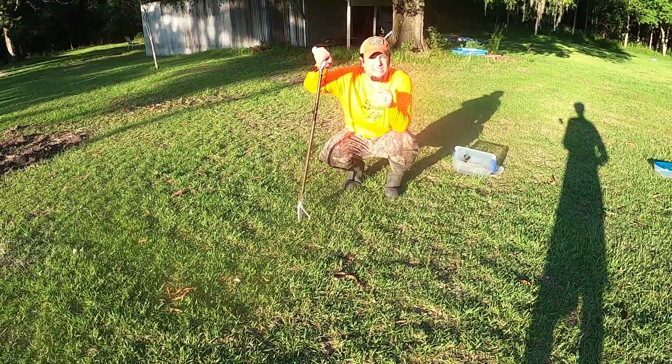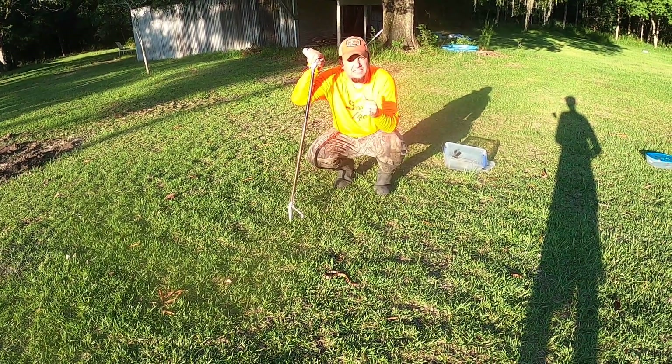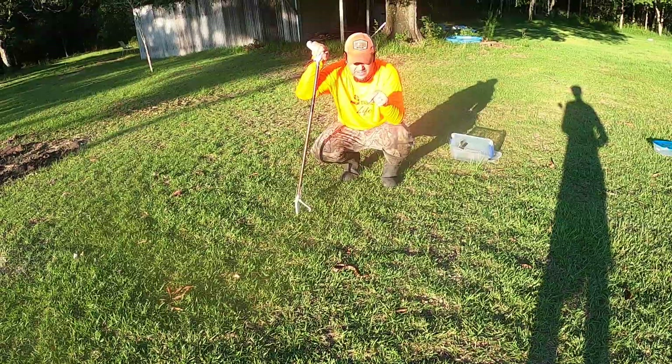Alright guys, Kevin with Louisiana Snake ID here. LA Snake Boys with a Z on YouTube is what you're watching right here. We got a treat for you today.